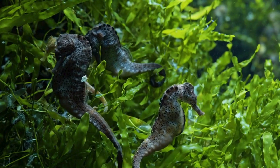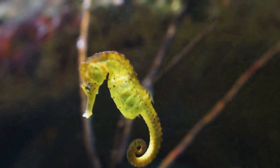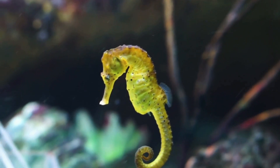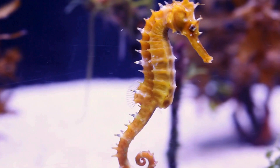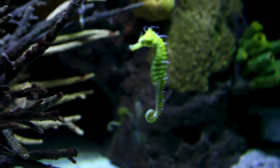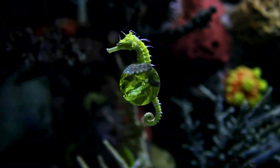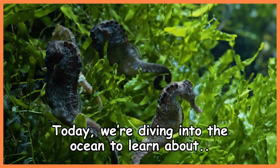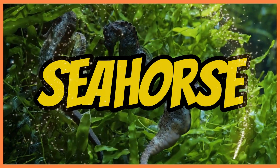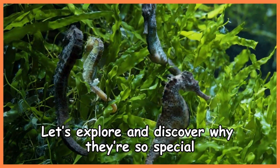Down in the deep where the seaweed sways, lives a funny little creature in a glittery haze. Got a curly tail and a snout so neat, seahorse glides within so sweet. Today, we are diving into the ocean to learn about seahorses. Let's explore and discover why they're so special.